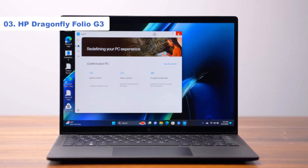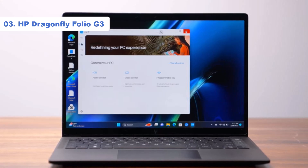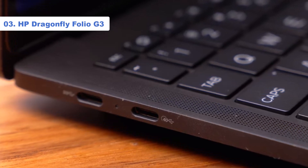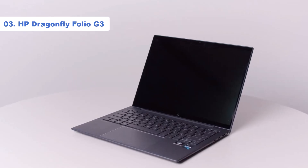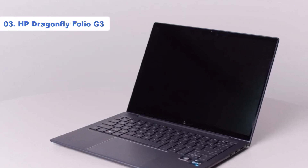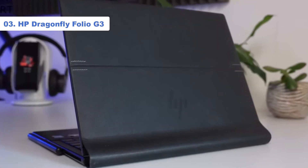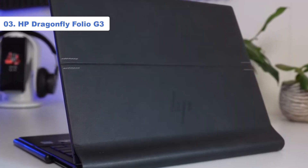Our review unit was outfitted with a 12th-gen Intel Core i7 processor tuned for performance and efficiency, 16GB of RAM, a speedy 512GB SSD, and Intel Iris Xe graphics — a combination that makes light work of the heaviest of jobs. Rounding out the Dragonfly Folio G3 is a crystal clear 13.5-inch touchscreen display, a well-performing backlit keyboard with a sizable 4.6 x 3.2-inch touchpad, and an 8MP, 100-degree field-of-view webcam that delivers phenomenal pictures for video calls and conferencing.